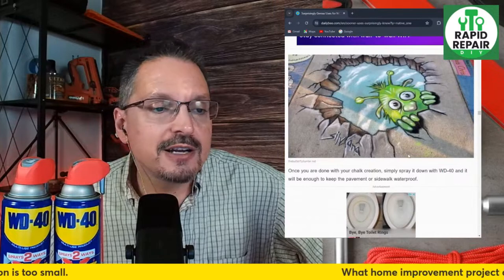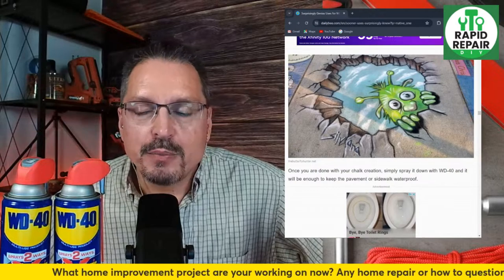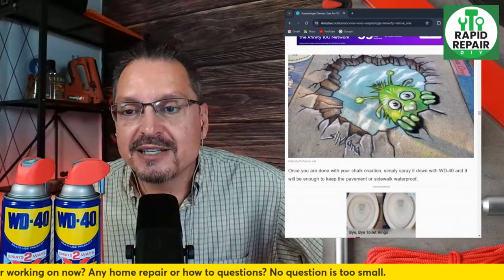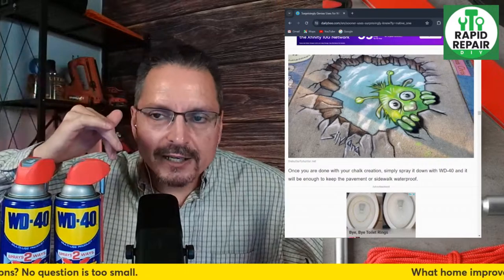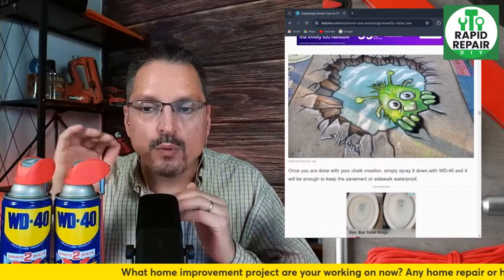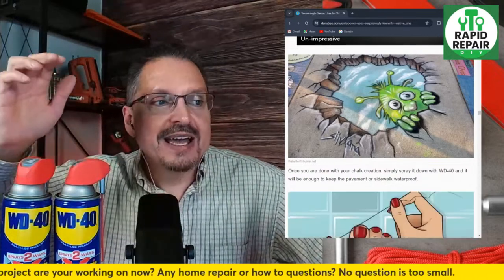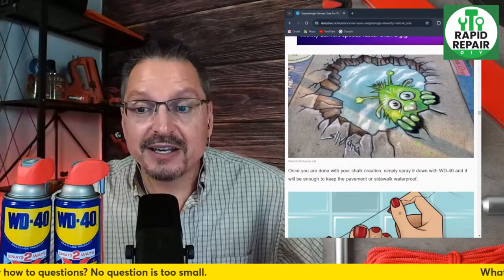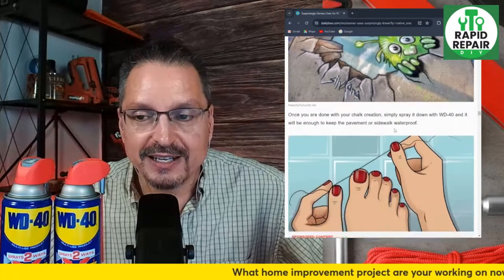If you search what WD-40 can do for you, you will be shocked at how many hundreds and hundreds of use cases there are. We actually tested using WD-40 to protect sidewalk chalk or any kind of chalk — maybe marker indicators at an estate sale or church rummage sale — to protect the chalk from people running over it or a little bit of rain. We pretended to have rain come down with a garden hose and it did work. The chalk stood up to the water because of the WD-40 protecting it.